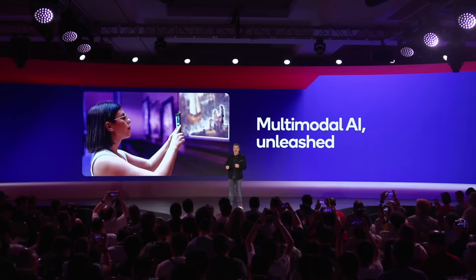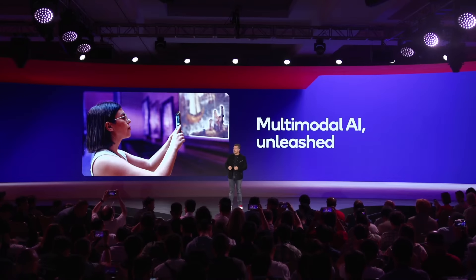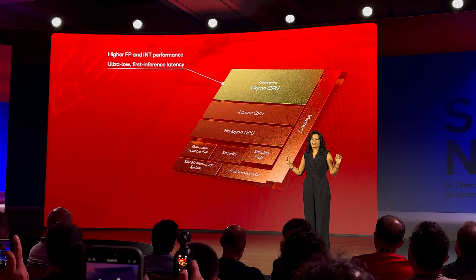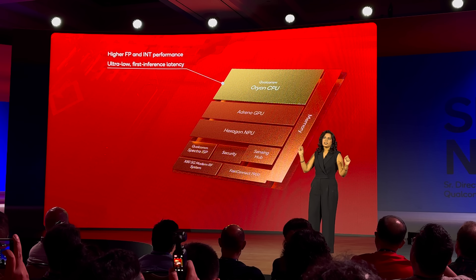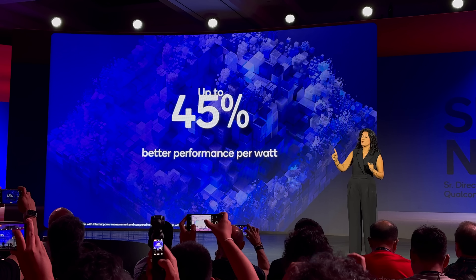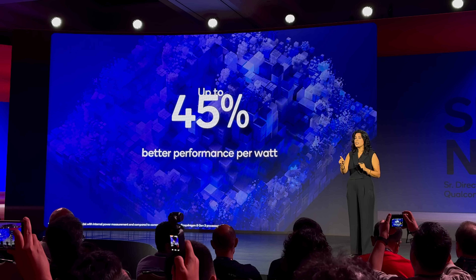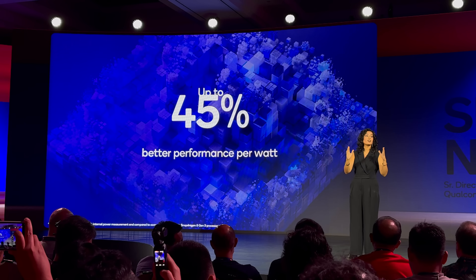Last but not least, fifth is obviously AI, as this is no longer just the buzzword in the tech world. Qualcomm wants to make it not just nice to have, but so useful you won't imagine a life without it. With the Snapdragon 8 Elite, Qualcomm has integrated its AI engine with multimodal Gen AI support, meaning the chip can run complex AI models faster and more efficiently than before. The Hexagon NPU ensures AI tasks run 45% faster, all while using less power, which is important for battery life.